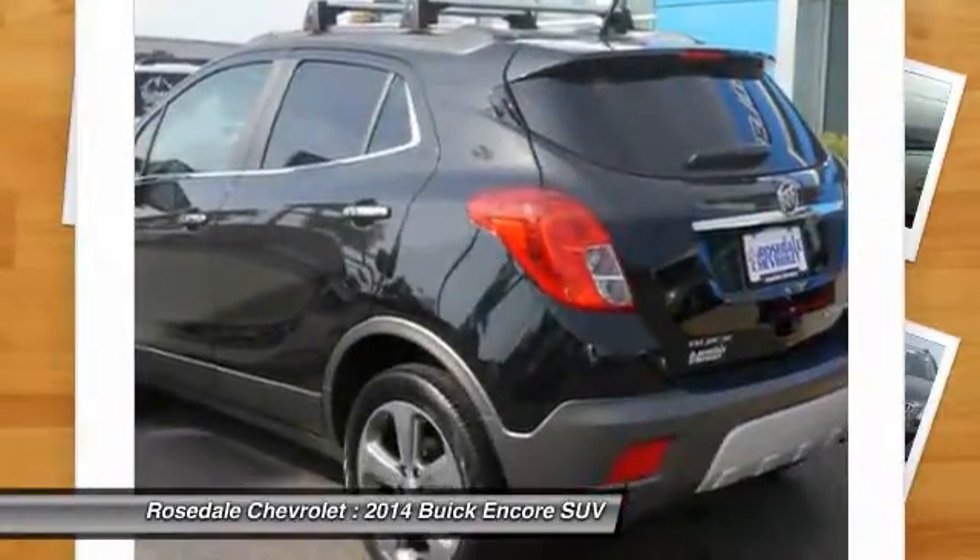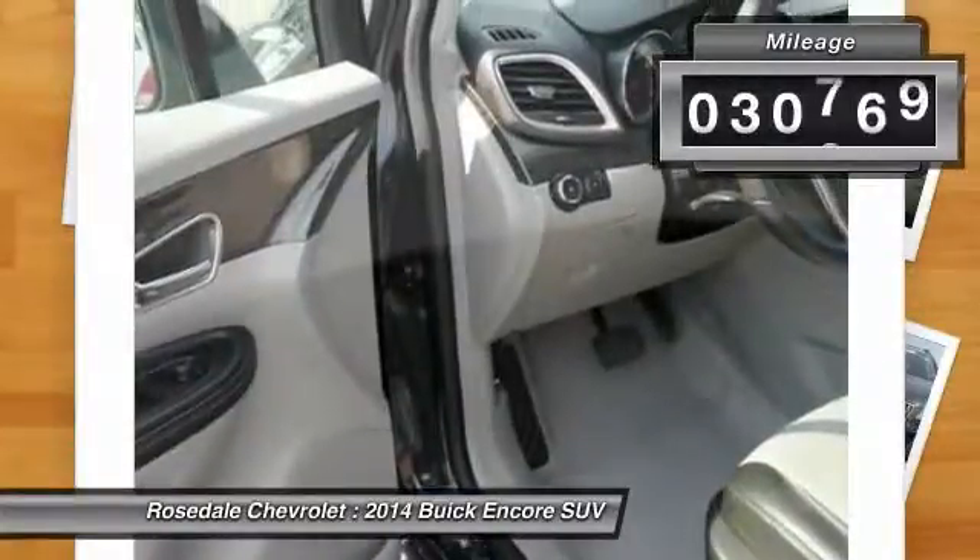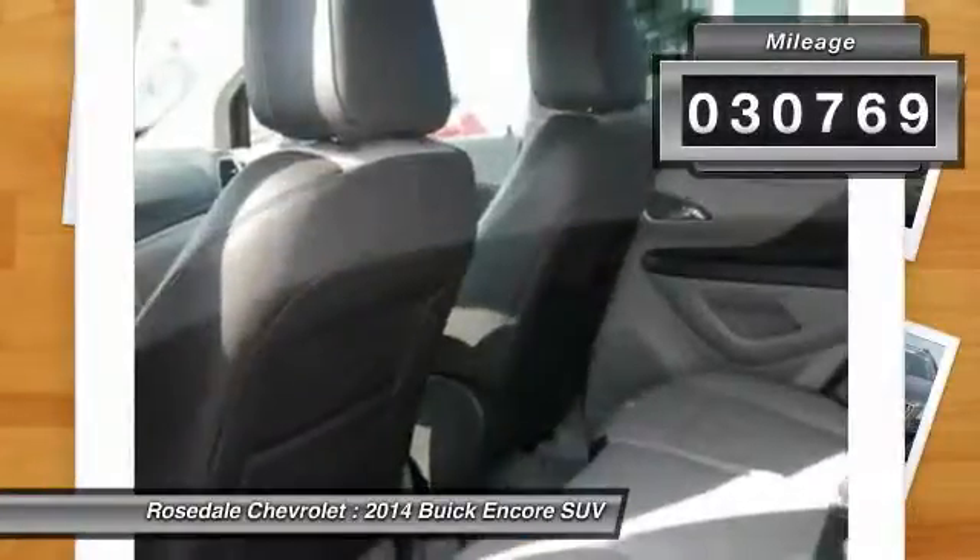Standard features that would make any car owner smile. This vehicle has less than 35,000 miles.